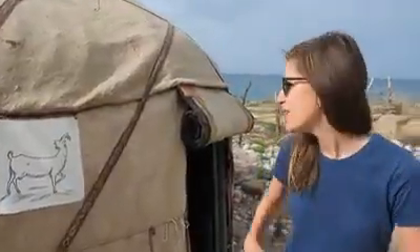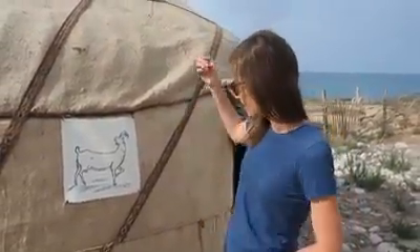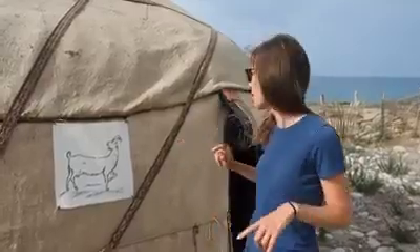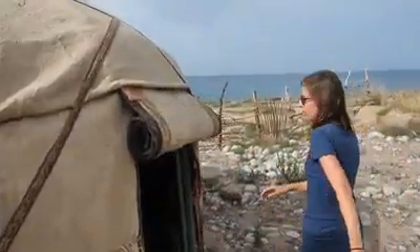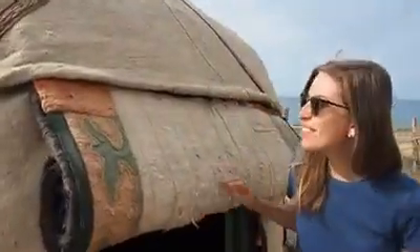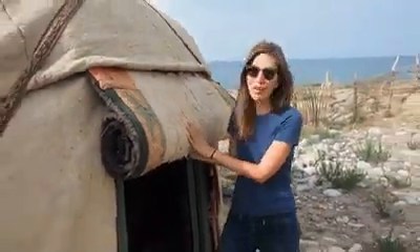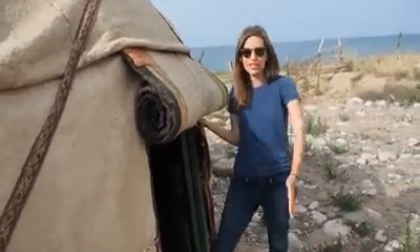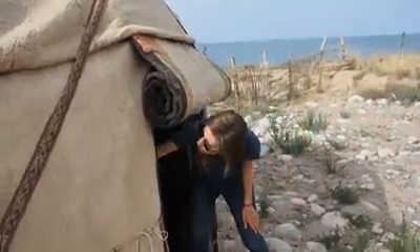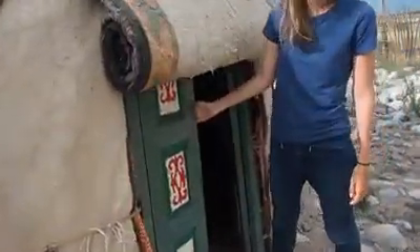We are the mountain goat — there are no numbers for the yurts, just cool drawings. We got the mountain goat yurt at the very end of the property. Come on in! Basically you have two sets of doors: a flap that we've rolled up to let in some fresh air, and wooden doors that we close at night.